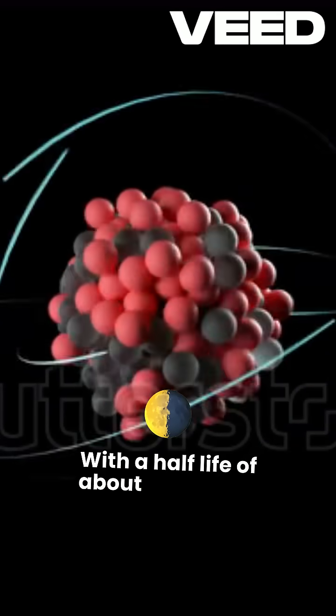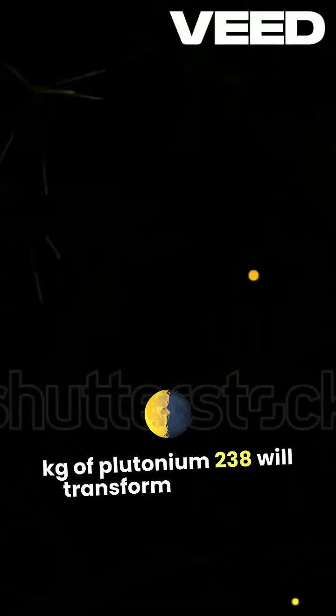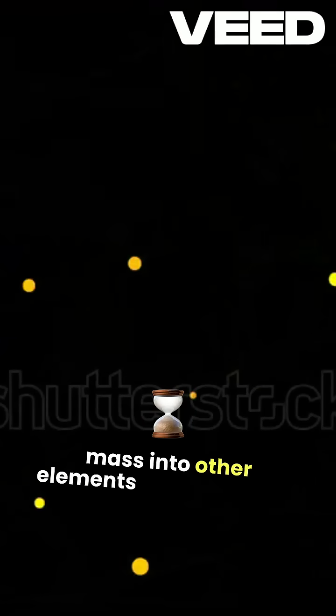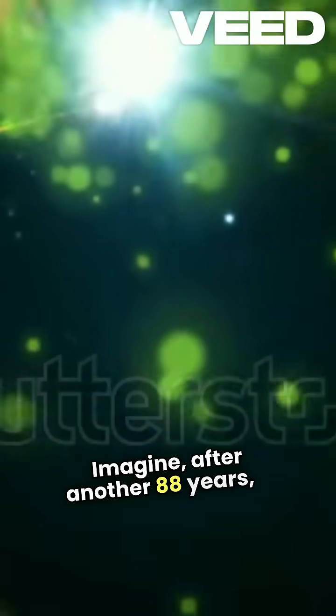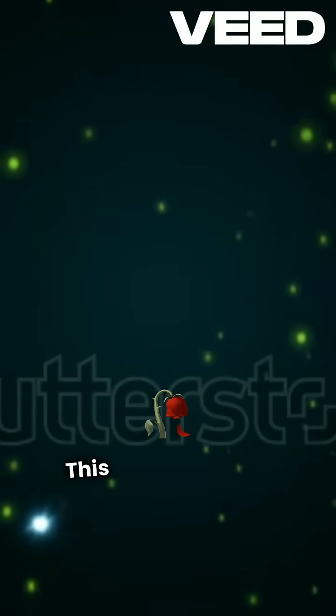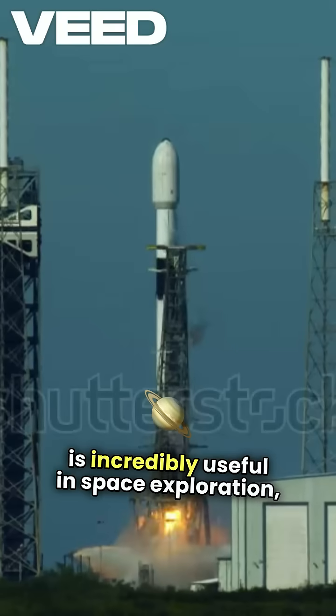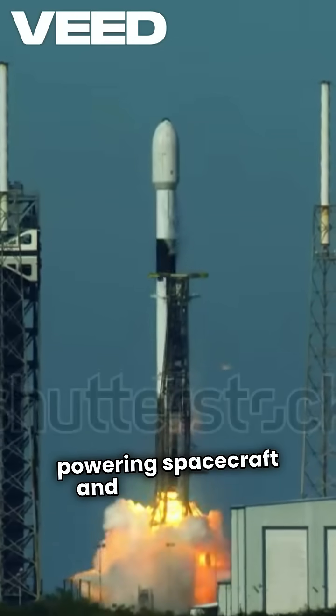With a half-life of about 88 years, one kilogram of plutonium-238 will transform half of its mass into other elements over that time. After another 88 years, it shrinks to just 250 grams. This decay process generates heat, which is incredibly useful in space exploration, powering spacecrafts and instruments.